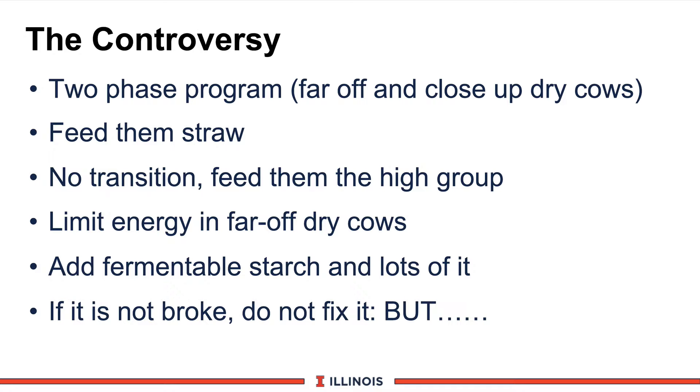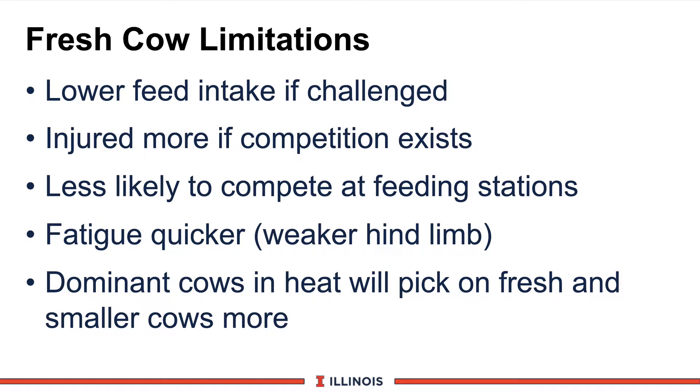Let's look at some of the other sides — primarily stress, which is important in the transition cow. Fresh cow limitations reported by workers from both Purdue and Kansas show that fresh cows have lower feed intake if challenged — they just aren't aggressive in the feeding program. They are injured more if they have to compete or fight, and are less likely to compete at feeding stations. They are more quickly fatigued, especially in the hind limbs because of the recent event of calving. Dominant cows will pick on fresh cows and smaller cows and dominate them, so social factors really affect the fresh cow as well.